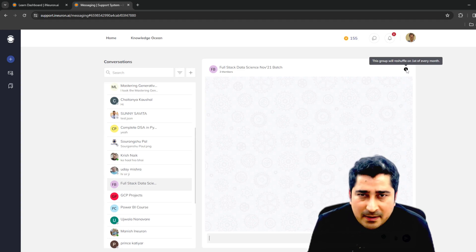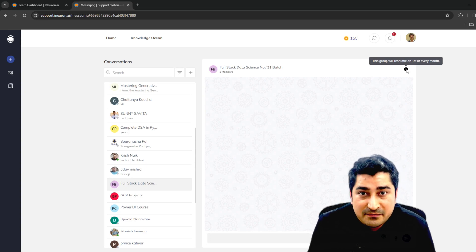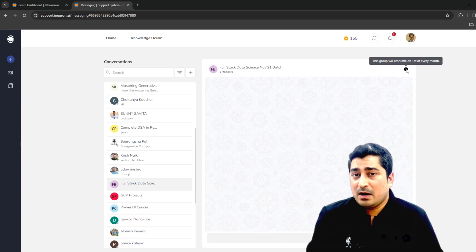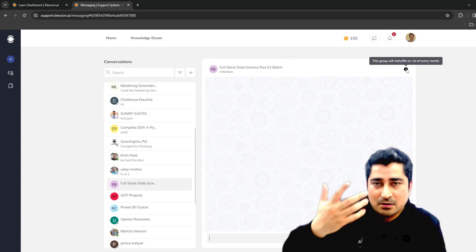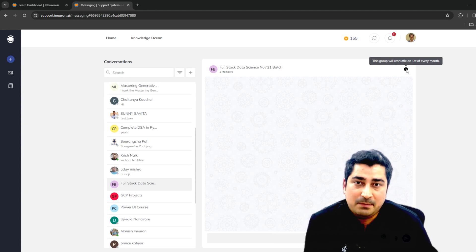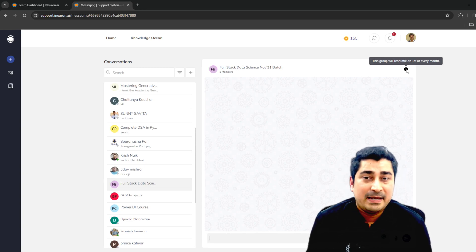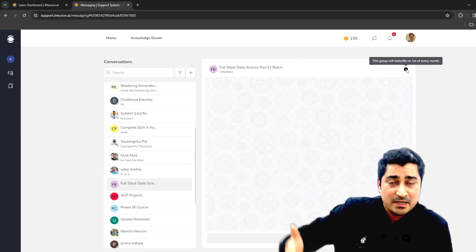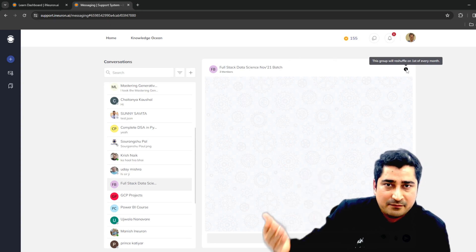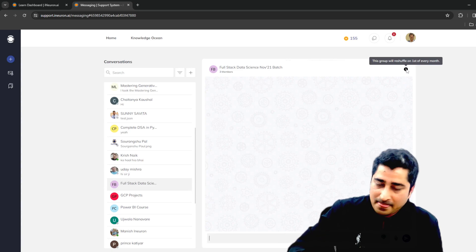In 12 months, groups will be reshuffled 12 times. You will keep networking with different people, studying and doing projects with different people each time. One month is enough to share contact details with your group members. We want you to explore and work closely with multiple people. The system itself creates the groups, and next time it will form groups based on marks, leaderboard, assignment, quizzes, or video progress, so like-minded people come together.